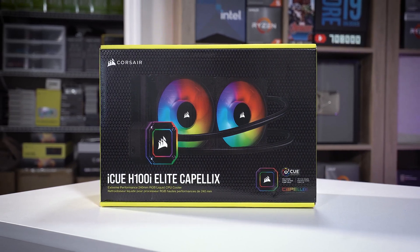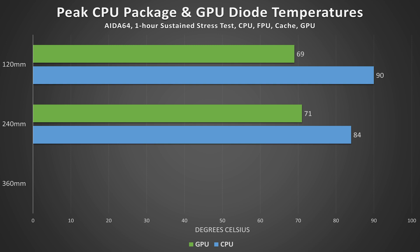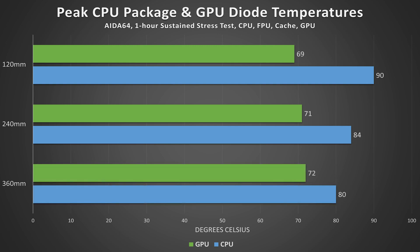Next, we have the 360 millimeter counterpart — about 50% larger than the 240 — and package temperatures reflect this. At peak, the 7700K hit 80 degrees Celsius, while GPU temps rose by a single degree over the 240 run, again due to more heat being dumped in its direction. 360 millimeter radiators aren't as universally accepted by cases today as 240s and especially 120s, but they're still quite common and provide additional cooling headroom for a fixed fan RPM.